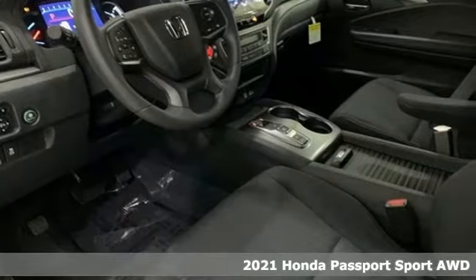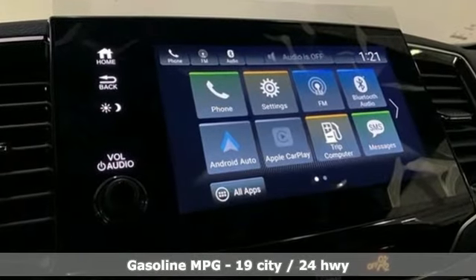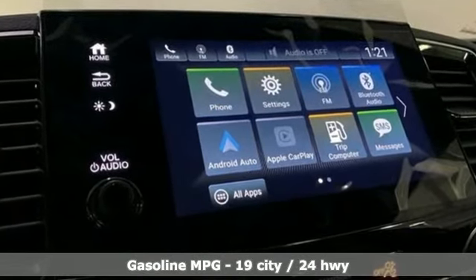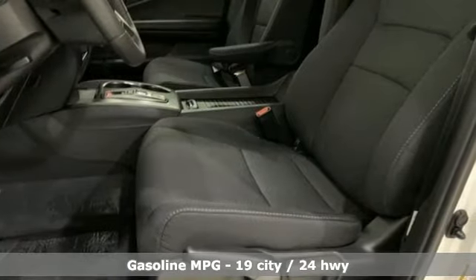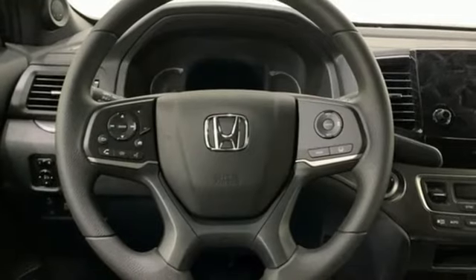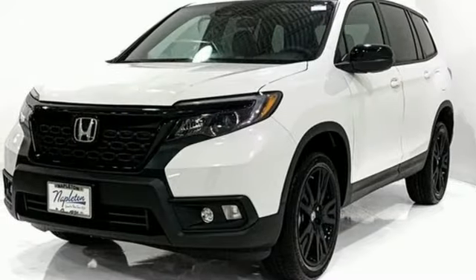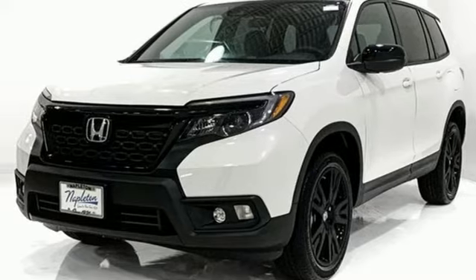It's well equipped with the features you need: automatic transmission, dual zone climate control, streaming audio, configurable instrument gauges, manual tilting steering column, remote engine start, external memory control, aluminum wheels, doors and push button start proximity key, and V6 engine.